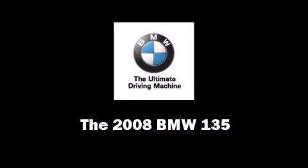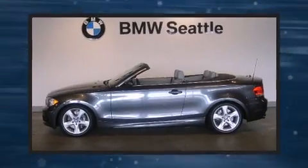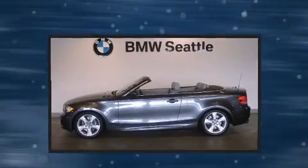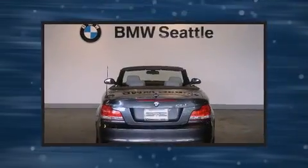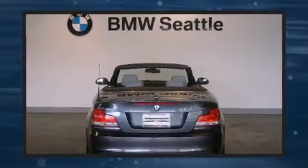This two-door, four-passenger convertible just recently passed the 30,000 mile mark. It features an automatic transmission, rear-wheel drive, and a three-liter, six-cylinder engine. A turbocharger is also included as an economical means of increasing performance.